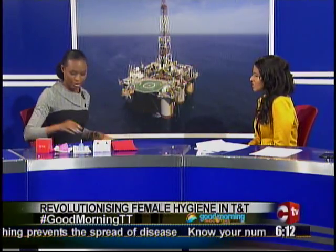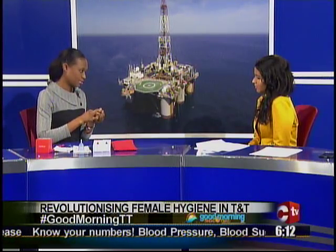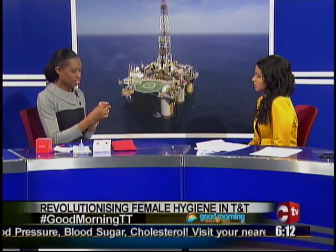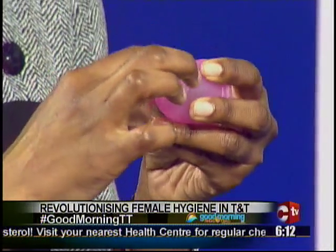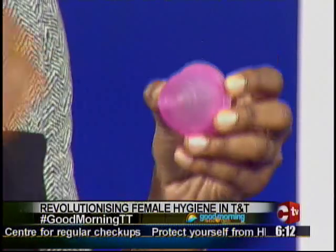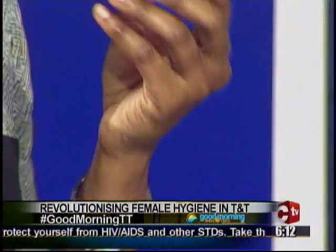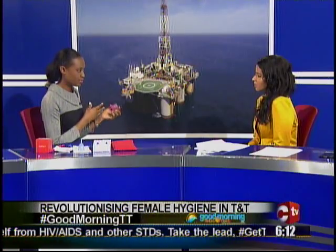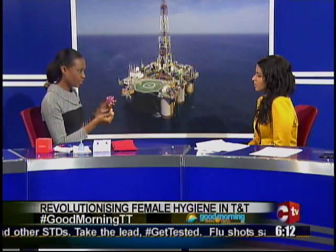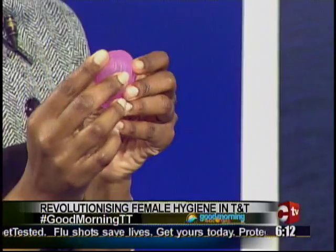How does it work? How do you insert it? You don't insert it just like that — you have to fold it into a C shape. When it goes in, it actually pops open and creates a seal. You check the base of the cup to ensure there are no kinks. If there are kinks, you just give a little pull and push and it will create the seal. This stem is adjustable — depending on whether you have a high cervix or low cervix, you would need to trim the stem so you won't get irritation, because the stem shouldn't be sticking out.